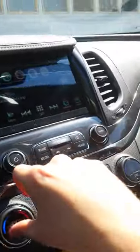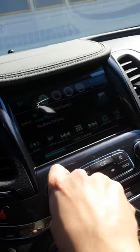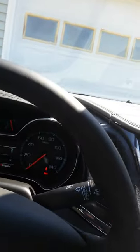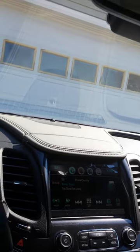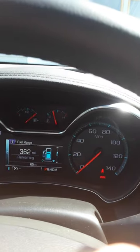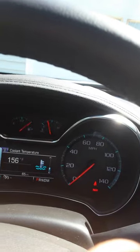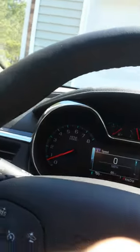You got your dual zone climate control and a very excellent sound system. You got your digital speed readout, average fuel economy, 362 miles fuel range, instant fuel economy, tire pressure, average speed, temperature, and all that other stuff.